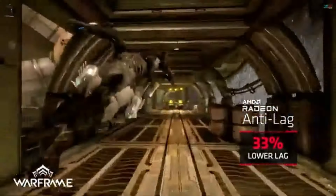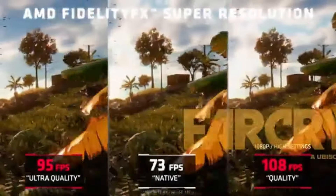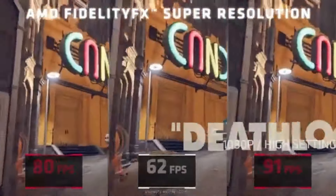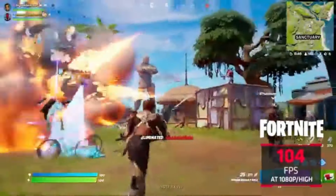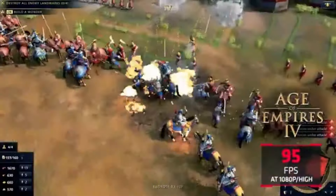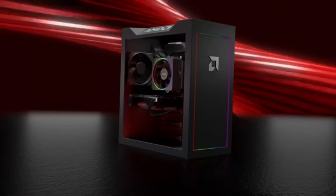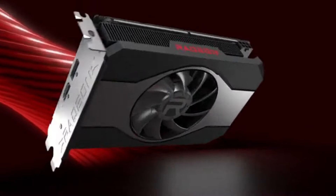The RX 6500 XT provides faster data transmission between the GPU and CPU thanks to PCIe 4.0 compatibility. With the AMD Radeon software suite, you can personalize your gameplay — adjust graphics settings, monitor real-time performance data, and unlock new features. With the inclusion of variable rate shading, the RX 6500 XT may render images more quickly by prioritizing more visible characteristics, enhancing performance without compromising visual quality. AMD's Eyefinity technology also lets you play games across several monitors for a more engaging experience.